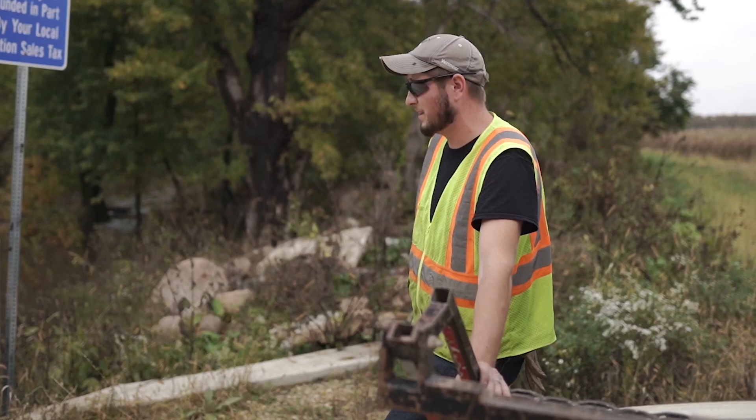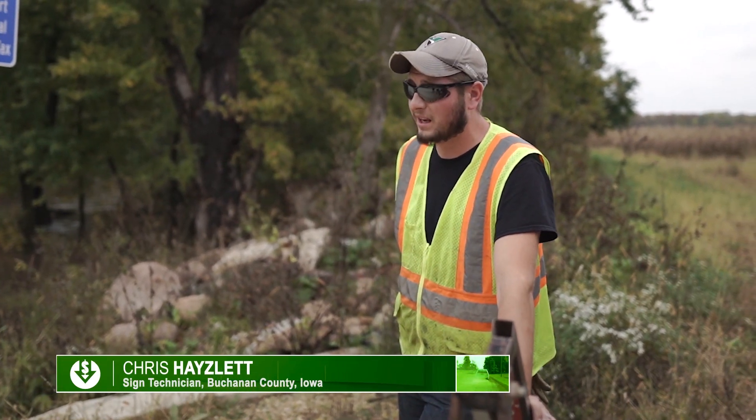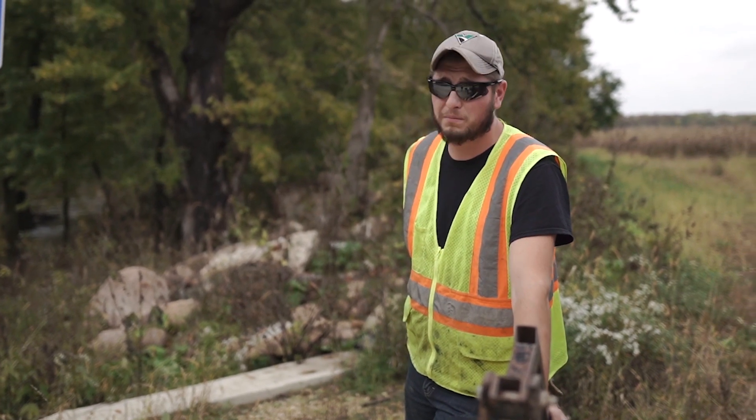It's pretty regular to find missing signs like this. Over 80% of our roads are rock. In a farm community, we get a lot of signs down from big equipment.